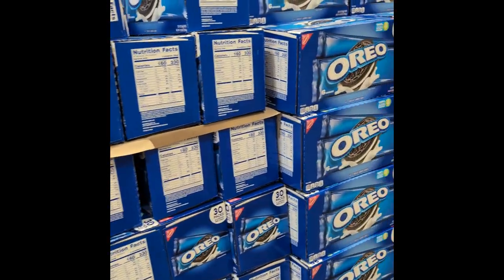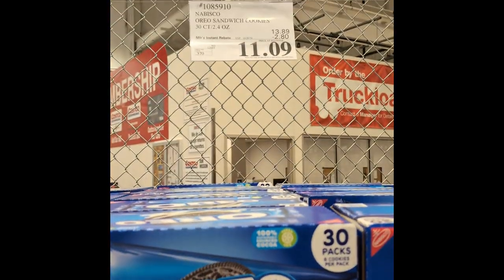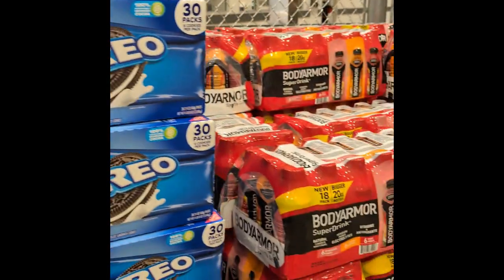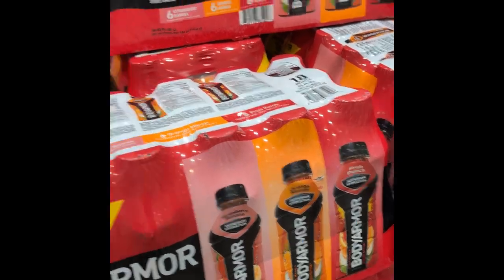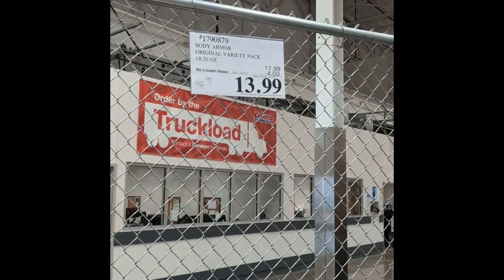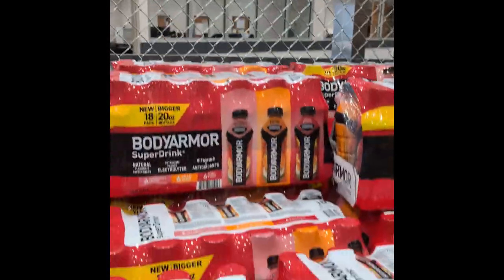They've got little mini packs of Oreos, 30 packs for $11.09, that's off $2.80. Body Armor Super Drink — watch out for the sugar content, some of them are pretty high. It's $13.99, that's $4 off for an 18-pack.